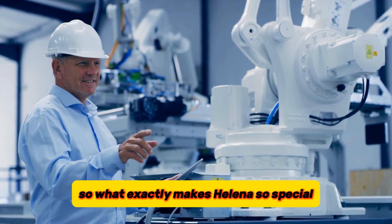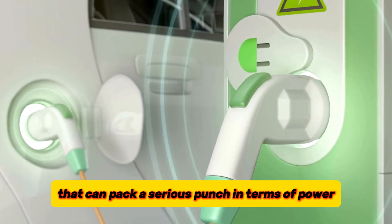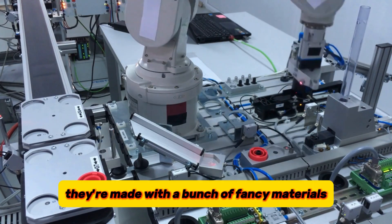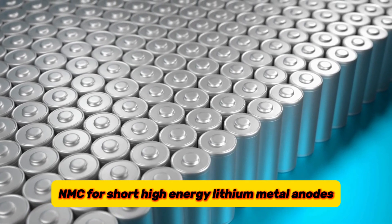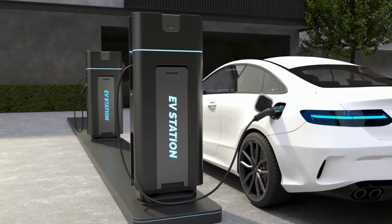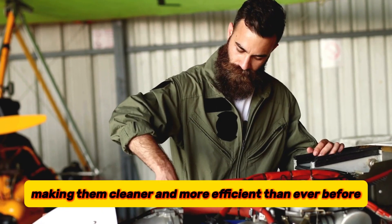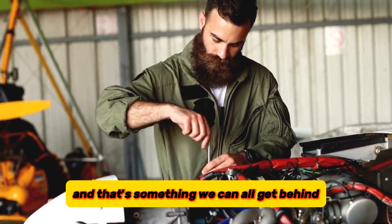What exactly makes HALINA so special? They're tackling the need for safer, more efficient batteries that can pack a serious punch in terms of power. These aren't your average lithium-ion batteries — these are next-gen solid-state battery cells, also known as the 4B generation. They're made with fancy materials like high-capacity nickel-rich cathodes (NMC), high-energy lithium metal anodes (LAM), and lithium-ion superionic halide solid electrolytes. This tech has the potential to revolutionize electric vehicles and airplanes, making them cleaner and more efficient than ever before.